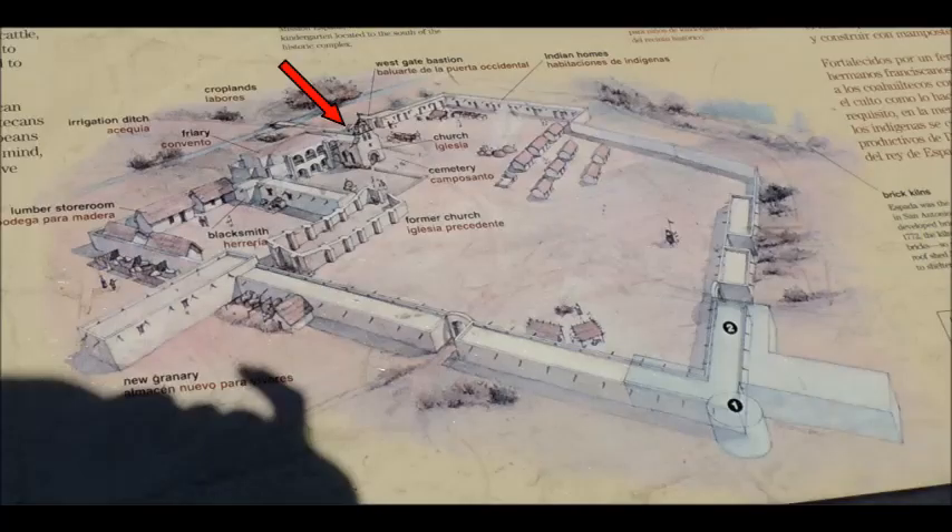The red arrow shows where the church was located with respect to the rest of this huge mission.